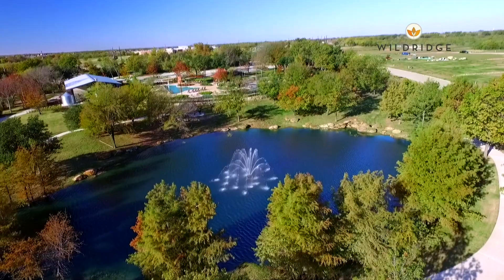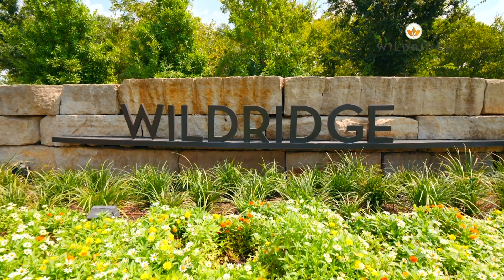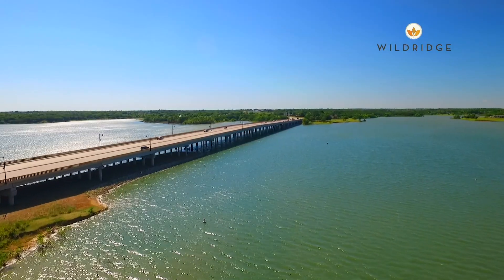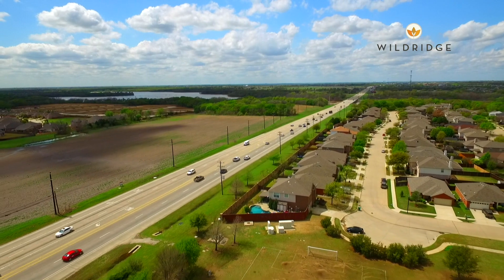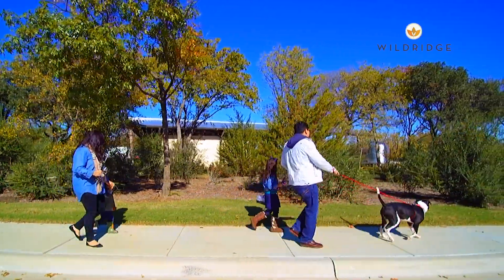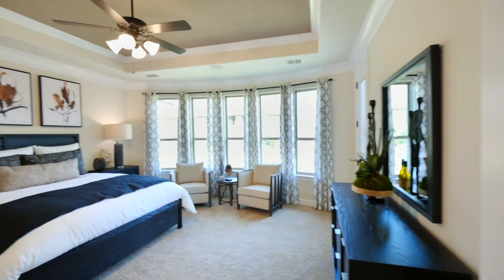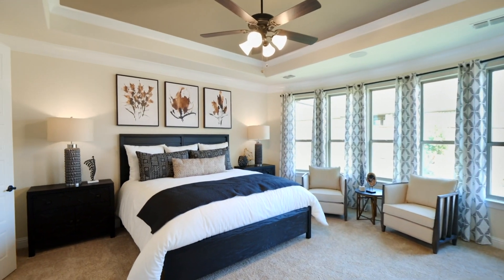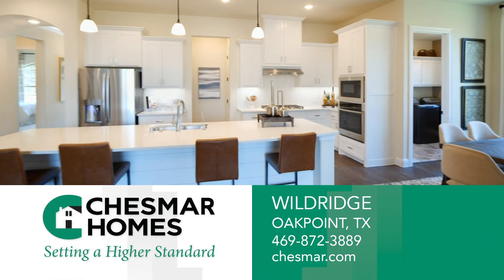Come experience resort living at its finest with Chesmar Homes at Wildridge in Oak Point, Texas. Located along Lake Lewisville with convenient access to I-35, 380, and Dallas North Tollway, with rolling topography and beautiful trees — you will feel like you are miles away from town, all while remaining connected. At Chesmar, creating neighborhoods and homes of distinction is what we are all about. Our homes have everything but you.